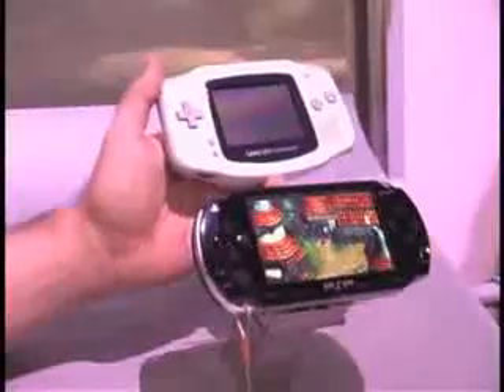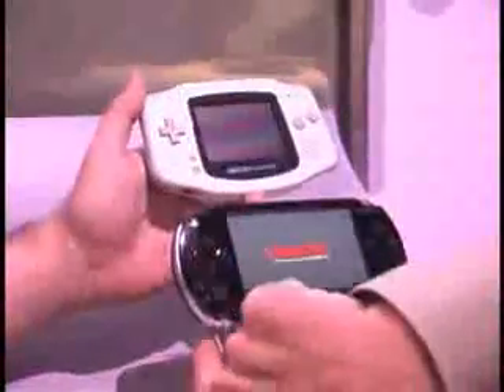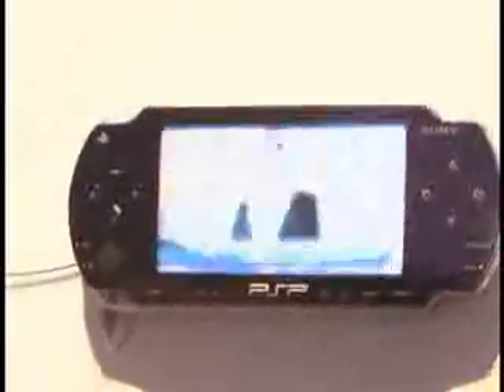What we're demonstrating here is the size of the screen and the clarity of the 16 by 9 ratio. There's an Aerosmith music video playing right now.